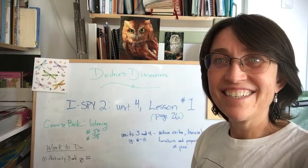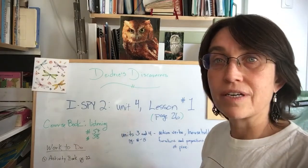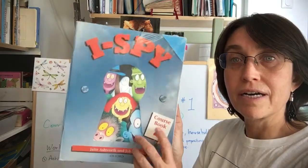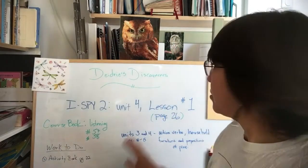Hello everybody! In this video we're going to work in our I Spy Two course book because we're going to begin unit four.